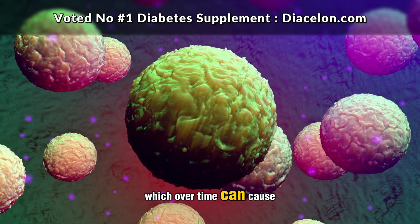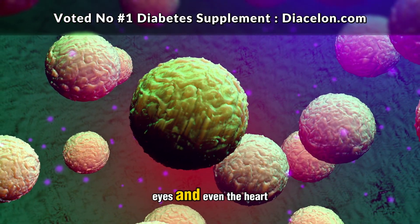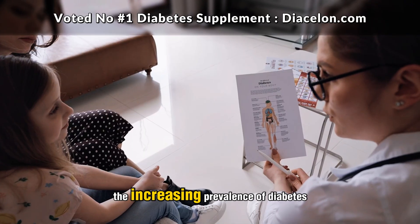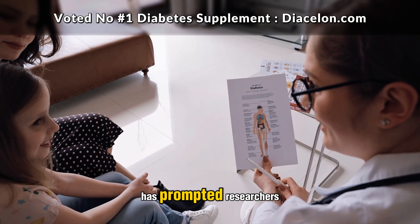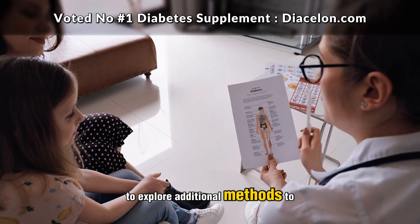This leads to elevated blood sugar levels, which over time can cause serious damage to nerves, blood vessels, the kidneys, eyes, and even the heart. The increasing prevalence of diabetes has prompted researchers and health-conscious individuals to explore additional methods to manage the disease beyond medication and diet.